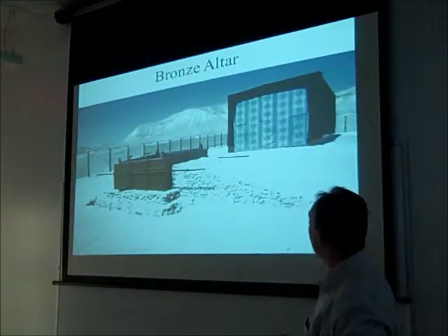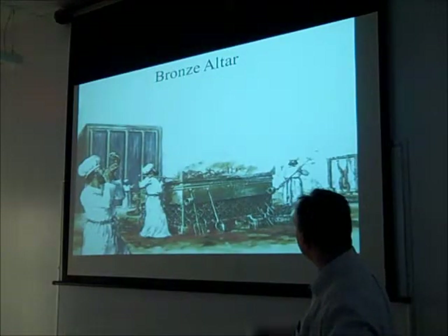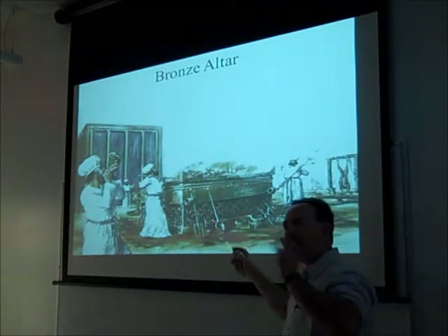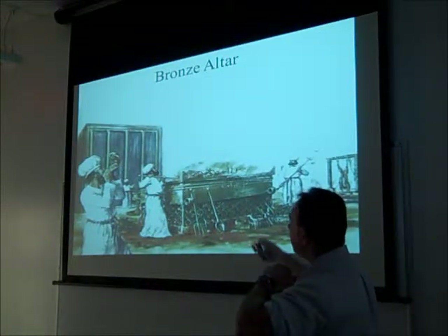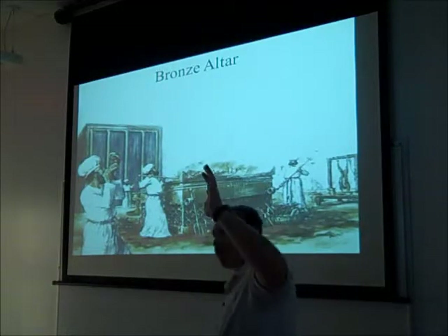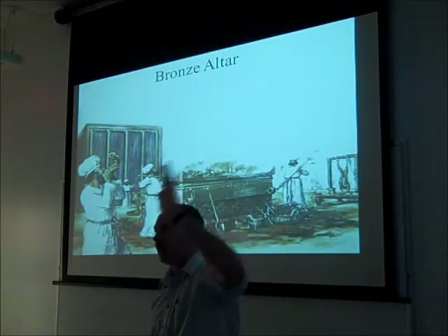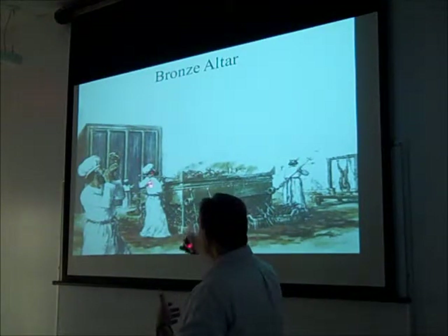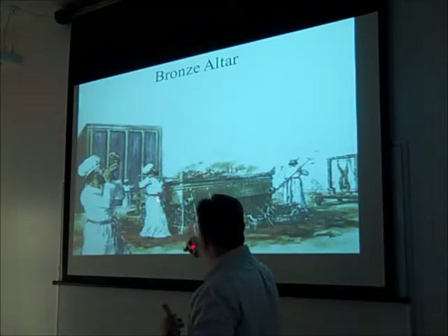Over here they show the tabernacle. Here's another artist's rendition with some of the instruments. Don't you know this would have been pretty messy? They show these priests wearing white garments, which is correct. But they're dealing with burning ashes and coals. Anybody ever barbecued and not gotten their clothes dirty? These guys dealt with this day after day. One can imagine blood on their clothes, coals, ashes.